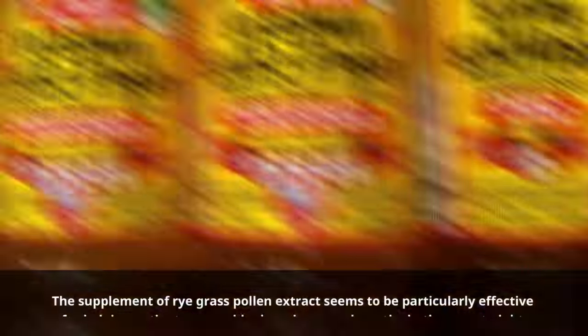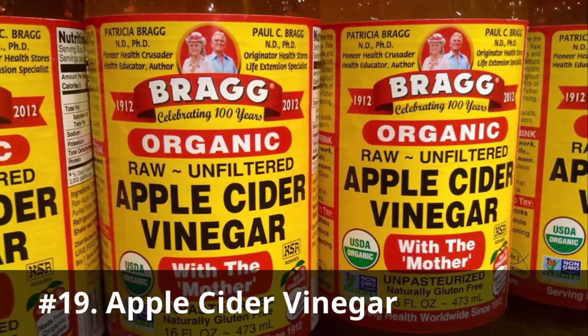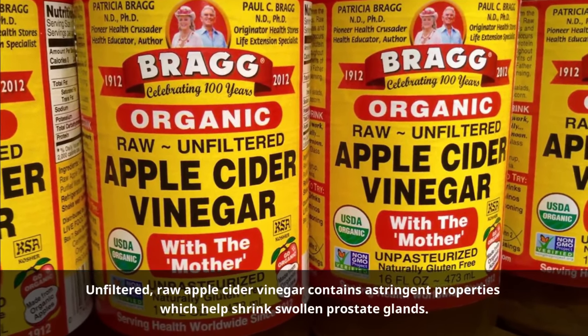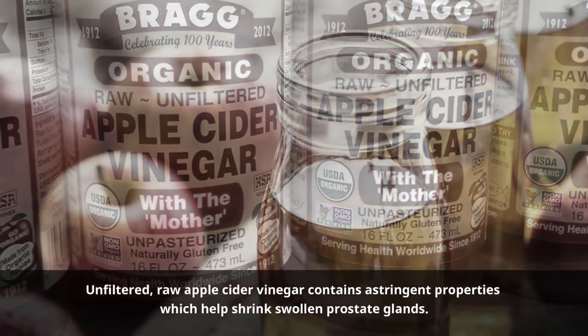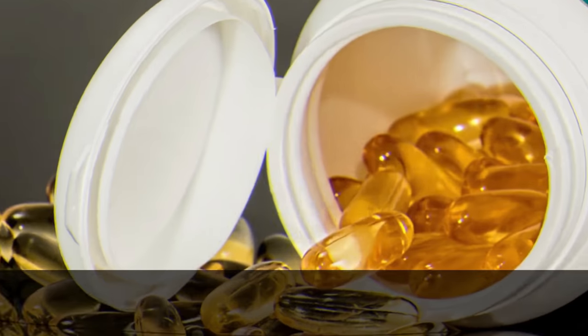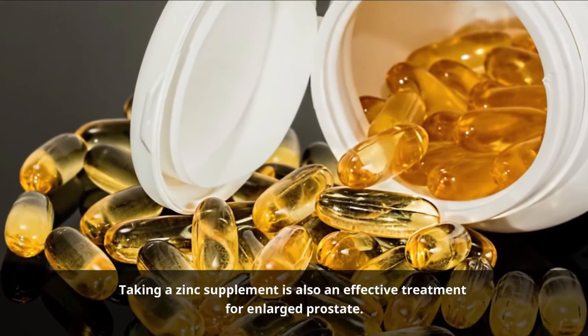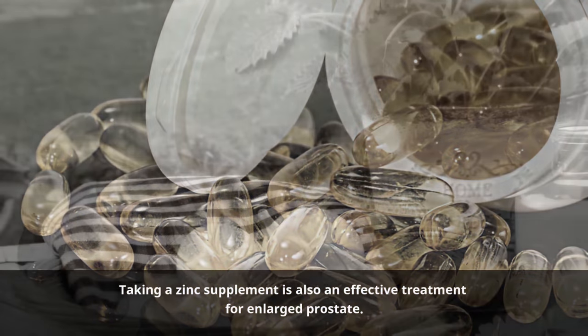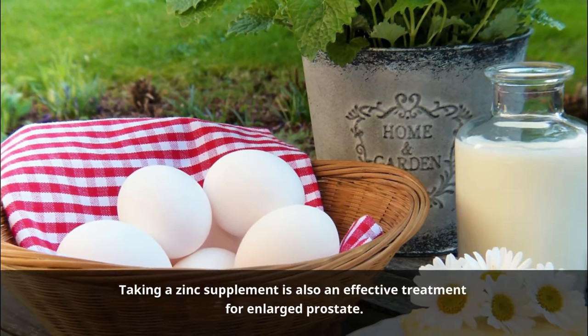In addition, rye grass pollen can also aid men in urinating more completely, so the amount of urine left in their bladder afterward will be less. Number nineteen: Apple cider vinegar. Unfiltered raw apple cider vinegar contains astringent properties which help shrink swollen prostate glands. It also helps prevent complications of enlarged prostate such as urinary tract infections, as well as aiding weight loss. Number twenty: Zinc supplement. Taking a zinc supplement is also an effective treatment for enlarged prostate. Zinc is an important trace mineral that plays an essential role in the body's cell growth and immune response.